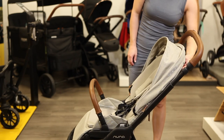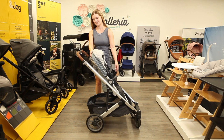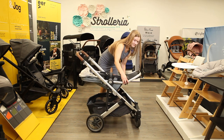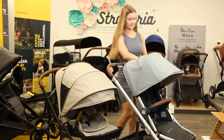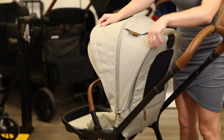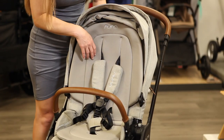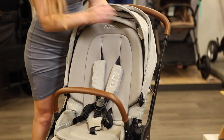Recline either seat with just one hand. The Triv Next seat hinges to create a near-flat recline, while the angled Cruise seat reclines all in one piece, and both seats have an adjustable calf support. Extend either canopy with a zippered panel that features built-in mesh and a peekaboo window. For tall toddlers, the Cruise V2 canopy can slide to a higher position, whereas the Triv Next canopy can zip off for easy removal. Nuna includes a temperature-regulating merino wool seat liner with the Triv Next, behind which is another cooling mesh panel.